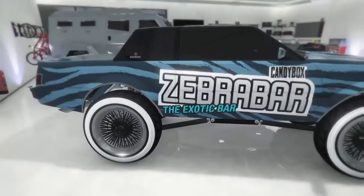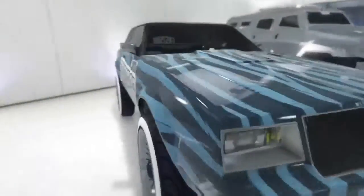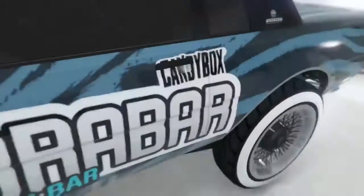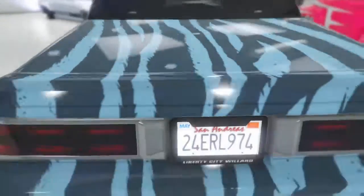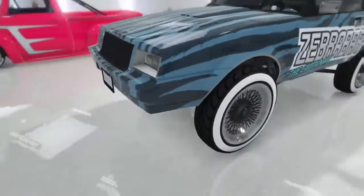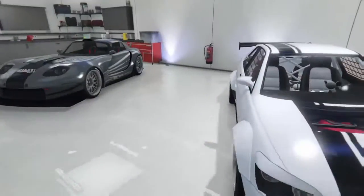Next up, the zebra bar car, also known as the Donk's mobile — that's right, the Faction Donk right here. We got some big wheels, we got some zebra bars in there, we got some zebras in the back — trunk stuff.